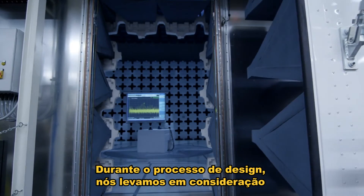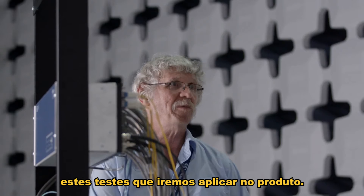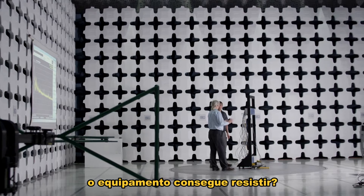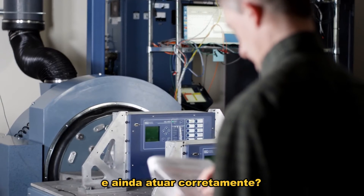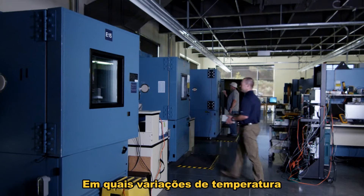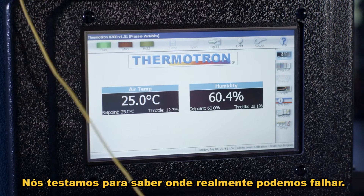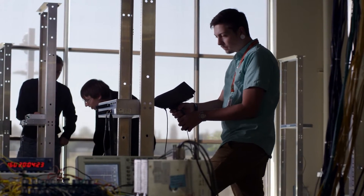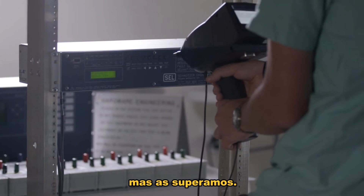During the design process, we take into account these type tests that we're going to apply to the product. How much electromagnetic interference can the device survive? How much can you shake it and still have it behave properly? Over what ranges of temperature will it operate properly? We test to see where we will actually break down, so we don't only meet the specification — we can also exceed them.